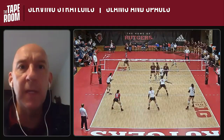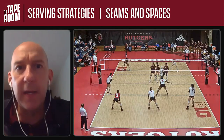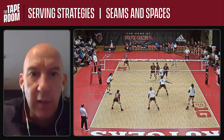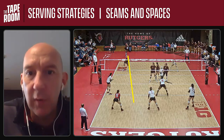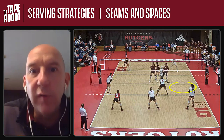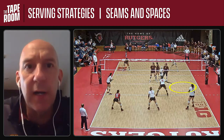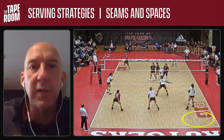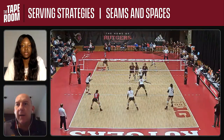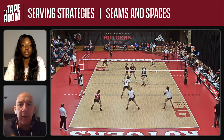Without further ado, we'll jump in here and look at a few serves. We're trying to get into seams and spaces, and there's a variety of ways we try to do that — getting into a seam, a space, or an edge, dropping over the top of someone to get them short, pushing them deep into corners. Basically anything other than put it right in their lap. We'll start with a serve here from Adonna.